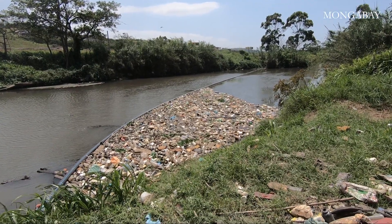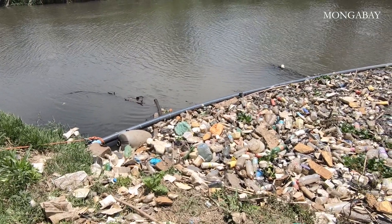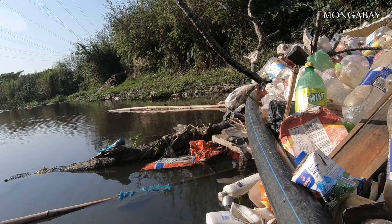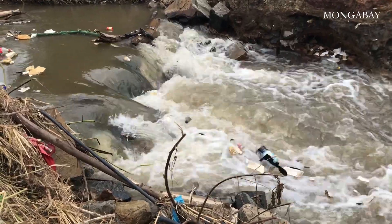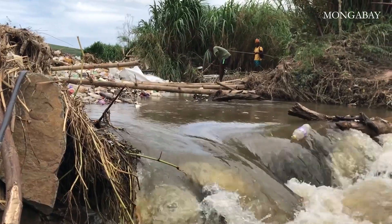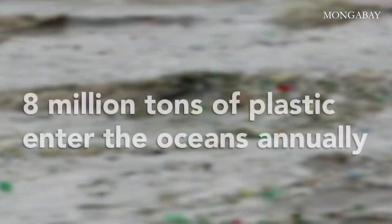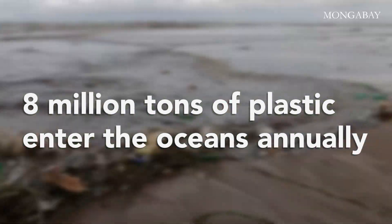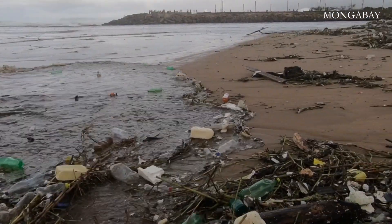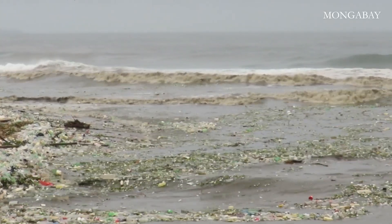This is a litter boom, a floating device which traps solid waste at a single point on a river. Rivers are a major source of plastic waste flowing into the ocean. An estimated 8 million tonnes of plastic enter our oceans every year — equal to a truckload of plastic being dumped into the world's seas every minute.